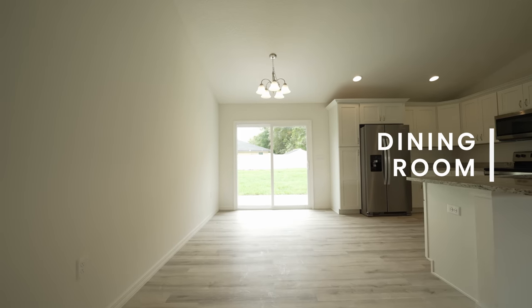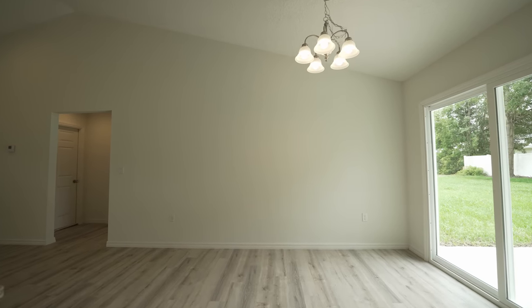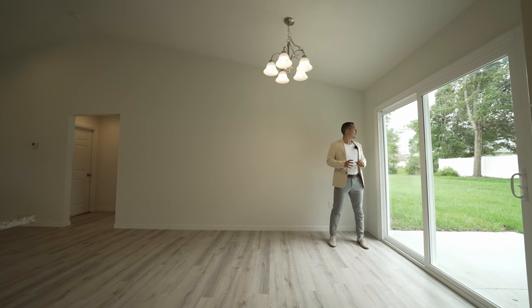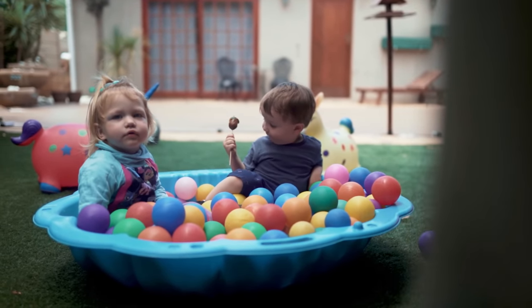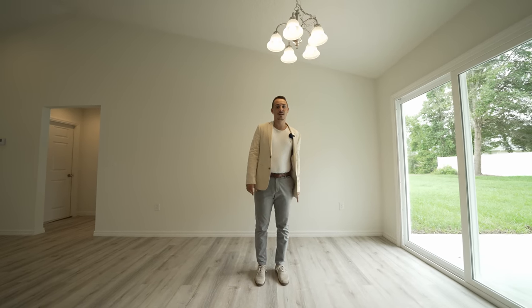You're going to find your breakfast nook slash dining room area with nice light fixtures already coming with the home. You'll have the back sliding glass door right next to you, bringing in light and overlooking the backyard — so if your kids are playing outside, you can keep an eye on them while you sit down and relax.